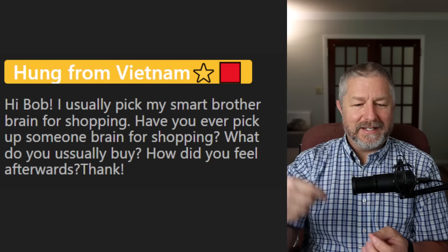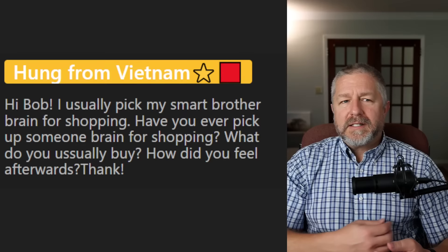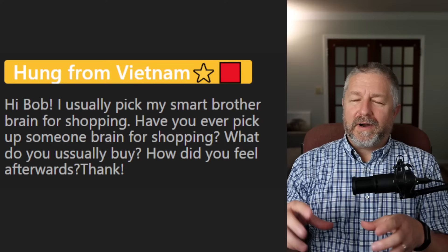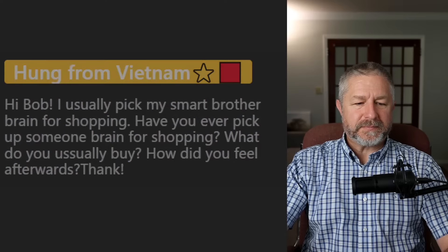When you pick someone's brain, it means you ask them for ideas. If I need to buy someone a gift, it's sometimes nice to find someone they know and ask them — pick their brain — just say: 'What should I get Joe for Christmas?' or 'What should I get Joe for his birthday?' Great use of the phrase.